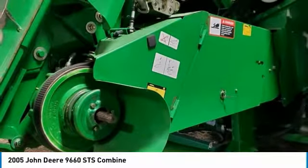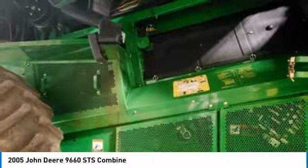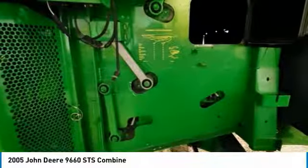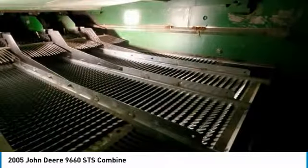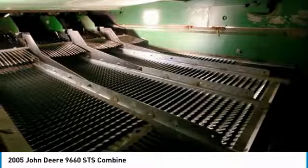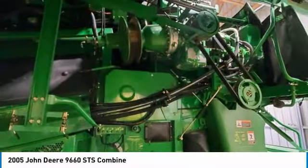This 2005 John Deere 9660 STS Combine is ready to get to work for you. It is field-ready and eager to help you start generating revenue right away. If you are someone who appreciates quality equipment at a fraction of the cost, then you owe it to yourself to check out this 2005 John Deere 9660 STS Combine.